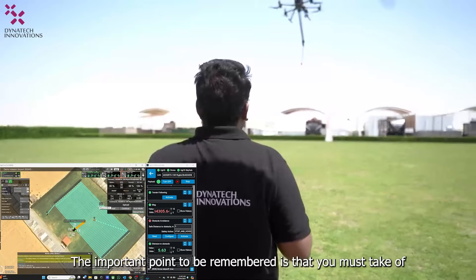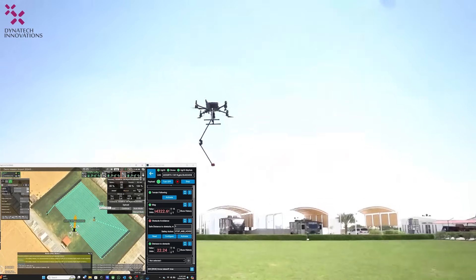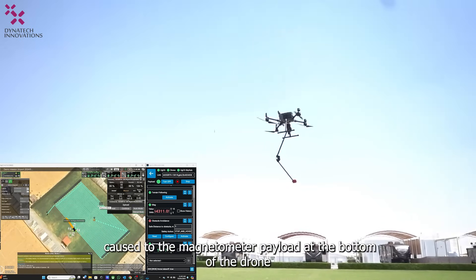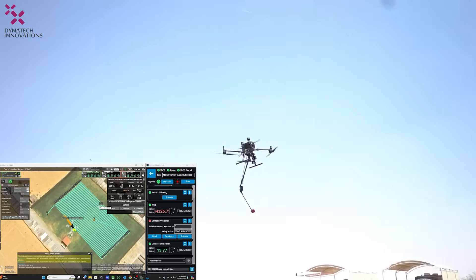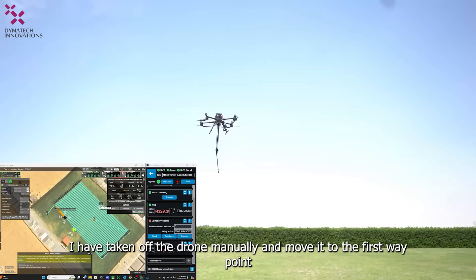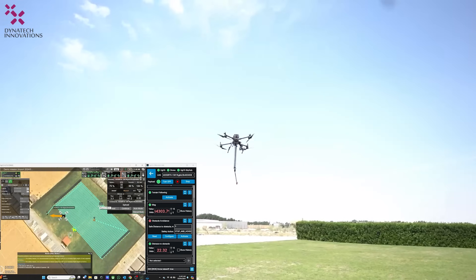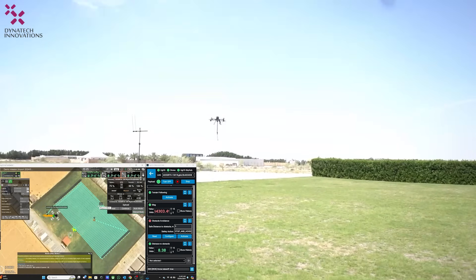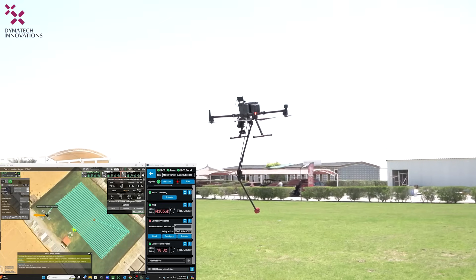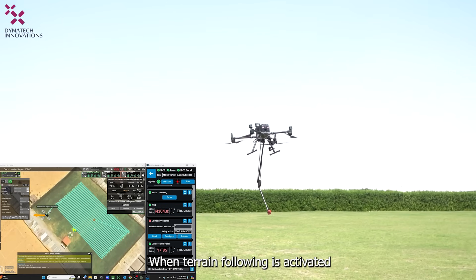Now the drone is set and the flight is planned and uploaded. An important point to remember is that you must take off and land the drone manually. This is to avoid any damage that might be caused to the magnetometer payload at the bottom of the drone. Here, the drone has been taken off manually and moved to the first waypoint, from where you can activate the terrain following.